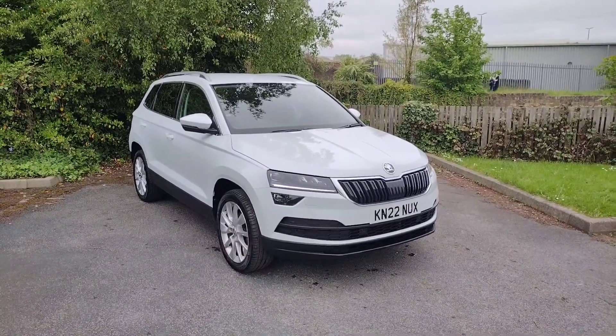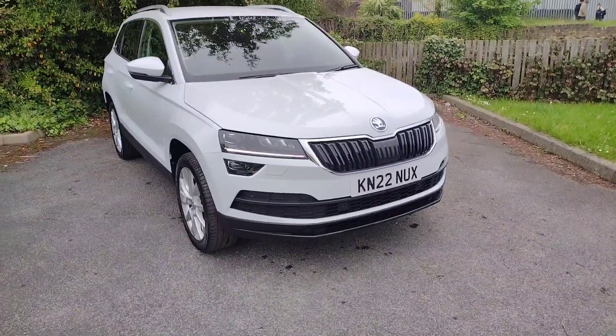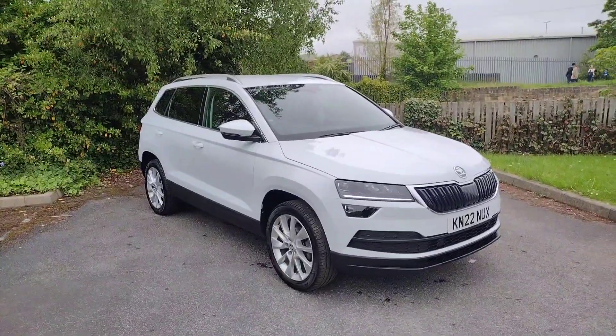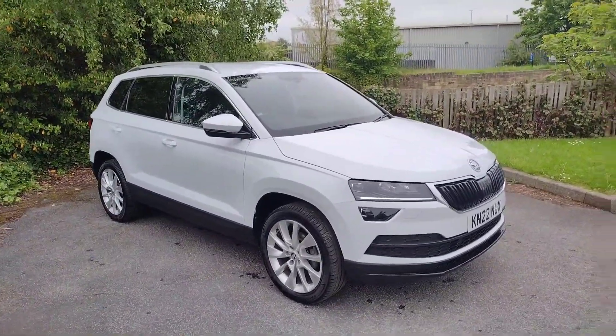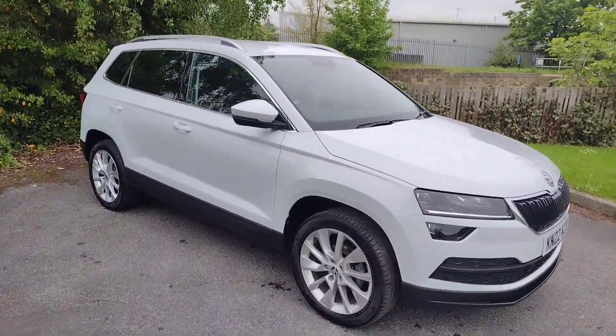Hi there, welcome back to DMK's Skoda in Wakefield. Today I'm going to be showing you around this new car that we've got in. The registration is Kilo November 22 November Uniform X-Ray. It is a Skoda Karoq SEL, a 1.5 litre petrol with a DSG automatic gearbox. It's a fantastic car in this lovely moon white. It's been very well looked after, only a year old. I'm going to show you around it now and show you some of the features.